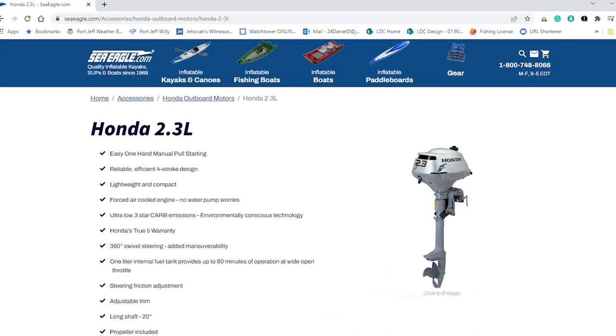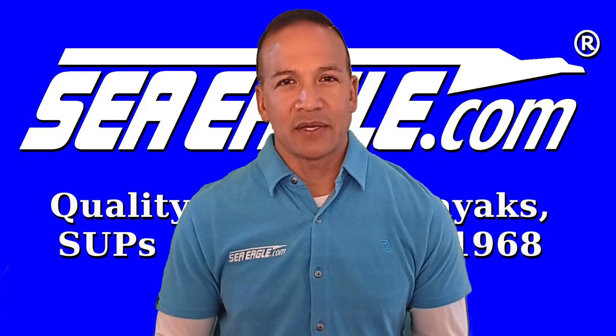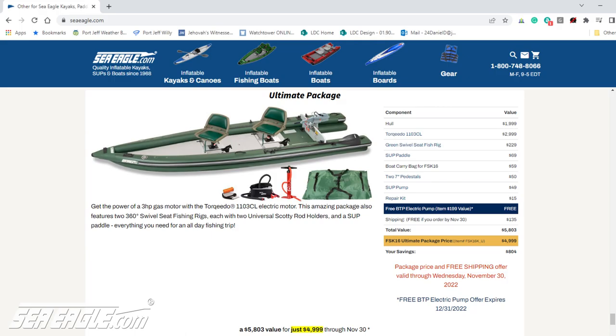Beginning with the Honda 4 stroke 2.3 20 inch long shaft gas outboard. Honda and Torqeedo both offer short shafts, but the long shafts pair perfectly with Sea Eagle products, so that's what we'll be reviewing in this video.